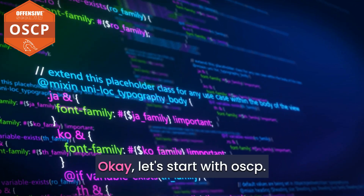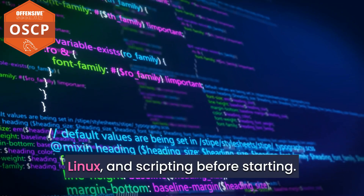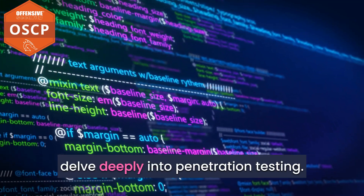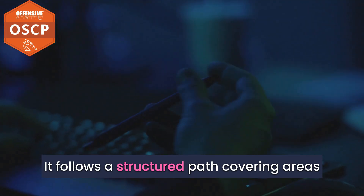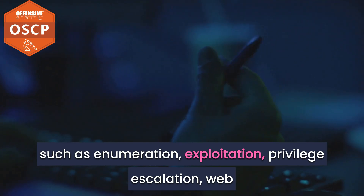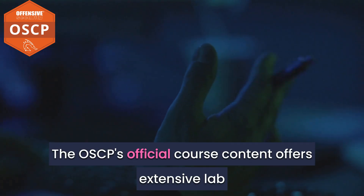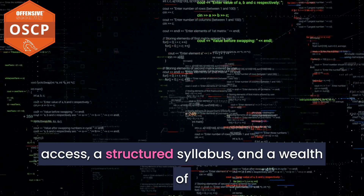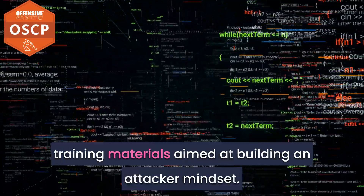Let's start with OSCP. OSCP requires basic understanding of networking, Linux, and scripting before starting. OSCP is aimed at individuals who have foundational knowledge and wish to delve deeply into penetration testing. It follows a structured path covering areas such as enumeration, exploitation, privilege escalation, web application attacks, and client-side attacks. The OSCP's official course content offers extensive lab access, a structured syllabus, and a wealth of training materials aimed at building an attacker mindset.